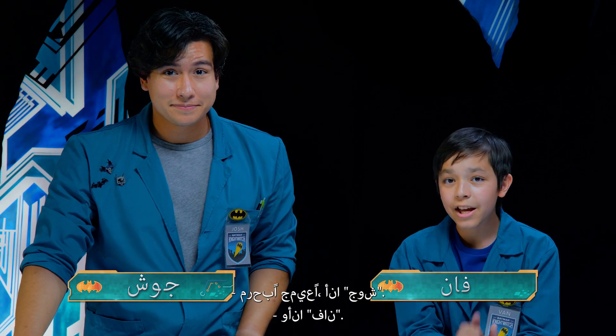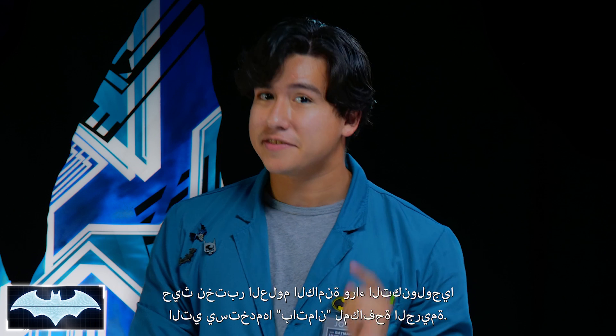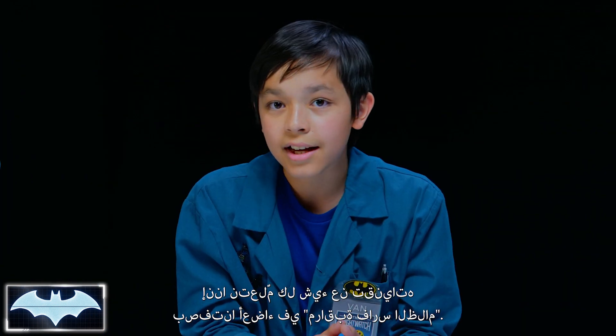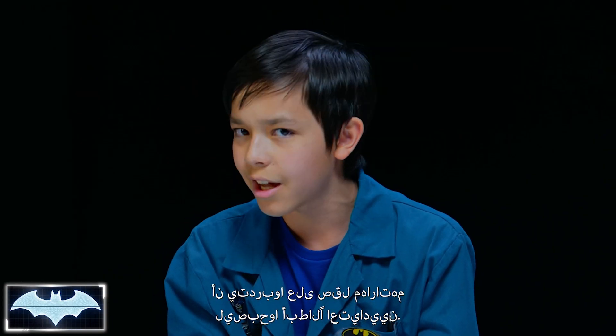Howdy everyone, I'm Josh, and I'm Van. We've also got with us today the Batcomputer, Penny One. Greetings. Welcome to Batman Science Lab, the show where we test the science behind Batman's crime-fighting technology. We've been learning all about his tech as members of the Nightwatch — Penny One's new program where people like you and me from all around the world get to practice honing our skills to be everyday heroes.